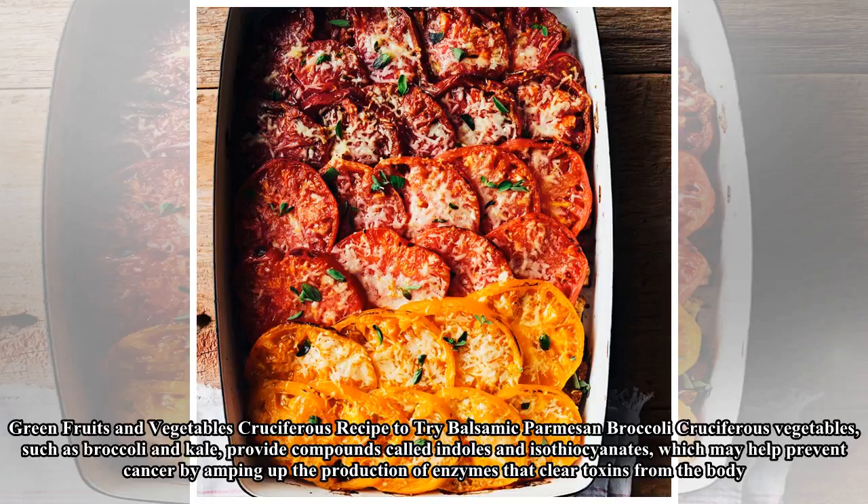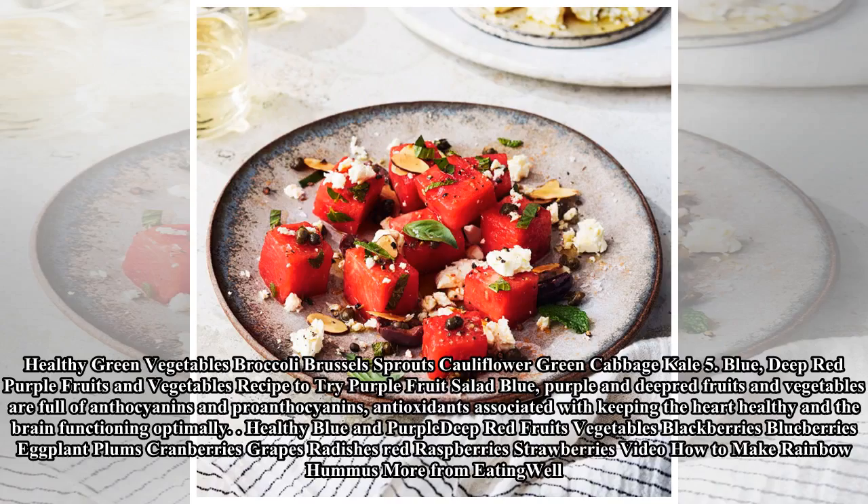Blue, deep red, and purple fruits and vegetables: recipe to try — purple fruit salad. Blue, purple, and deep red fruits and vegetables are full of anthocyanins and proanthocyanins, antioxidants associated with keeping the heart healthy and the brain functioning optimally. Healthy blue and purple deep red fruits and vegetables include blackberries, blueberries, eggplant, plums, cranberries, grapes, radishes, red raspberries, and strawberries.